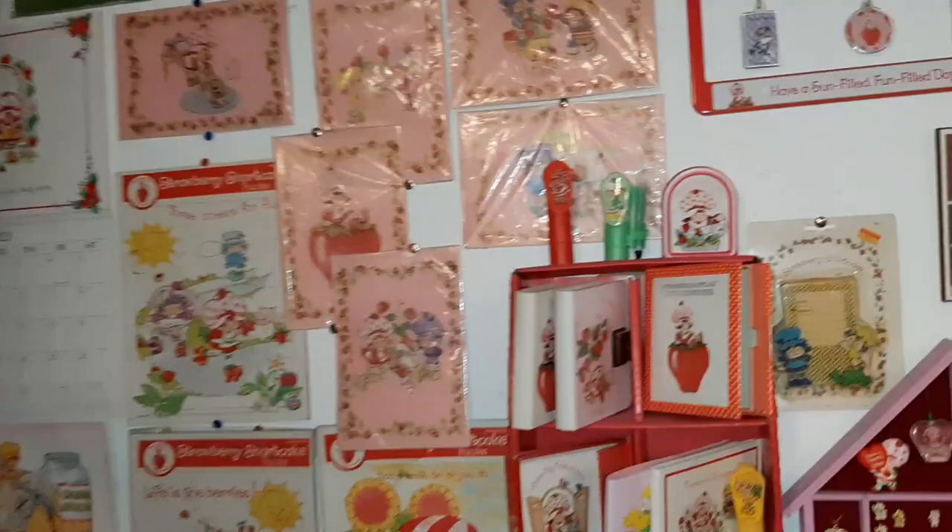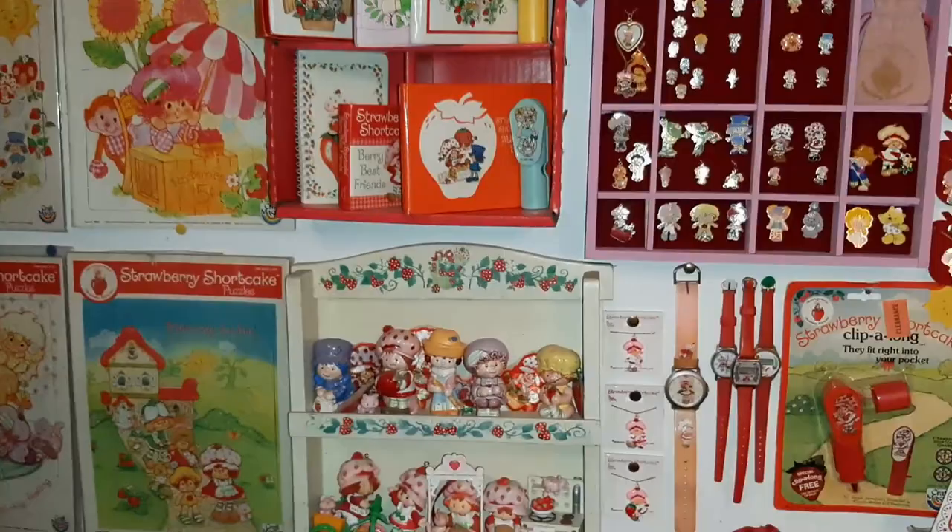I haven't paid more than $25 for any one thing that's in here. Some of the things did cost more than $25, but they were gifts. So anything I've bought myself.